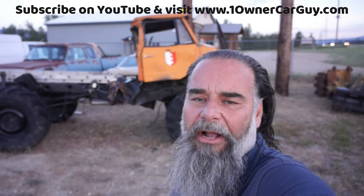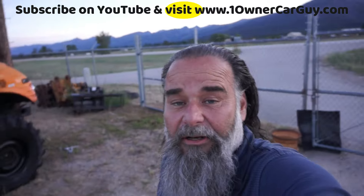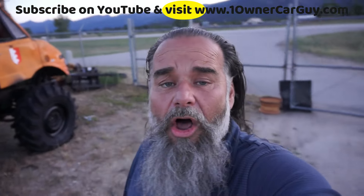One Owner Car Guy, OneOwnerCarGuy.com. If you haven't tuned into this channel in a little while, you haven't seen a lot of stuff. I haven't uploaded a video to this channel in a long time.